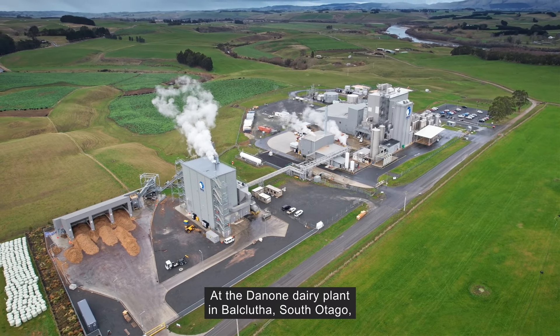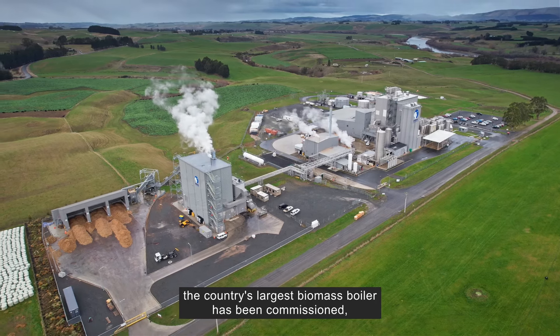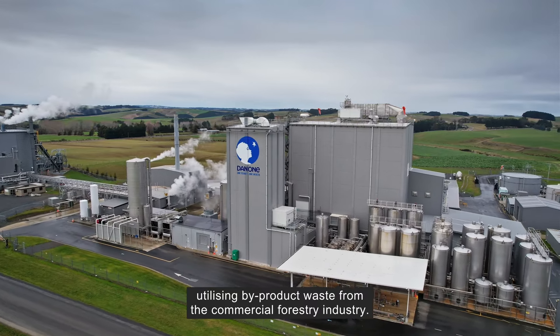At the Danone dairy plant in Balclutha, South Otago, the country's largest biomass boiler has been commissioned, utilising by-product waste from the commercial forestry industry.